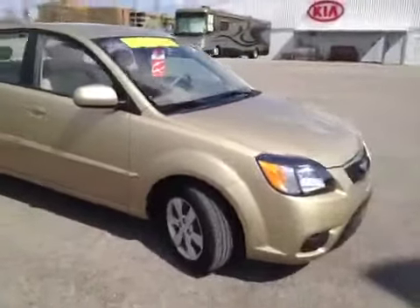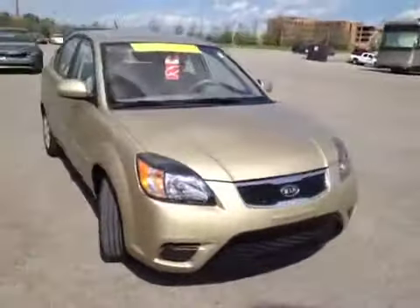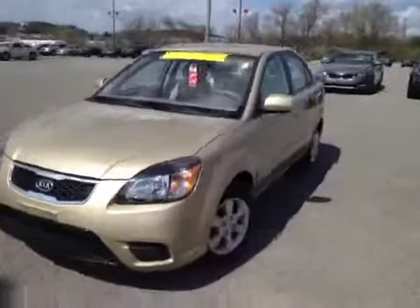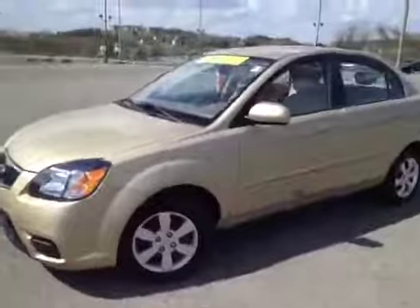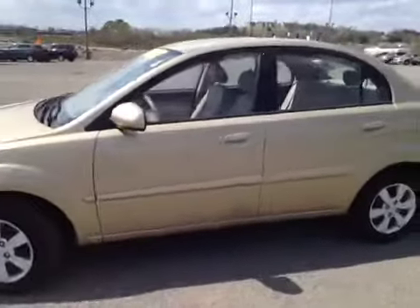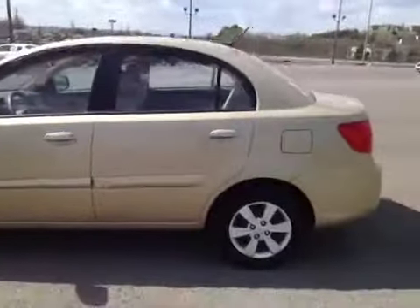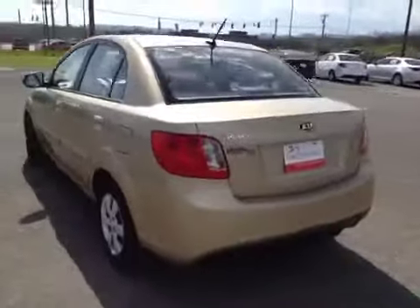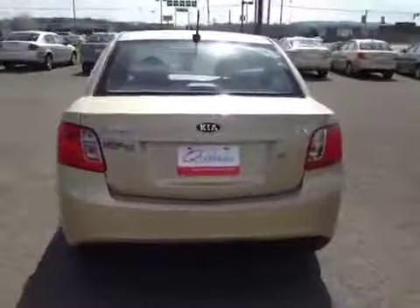For additional information or to check availability of this great Rio, come on down and see us. We're located in Franklin, Tennessee, just off of Interstate 65, right off of Exit 65. Or you can give us a call at 888-696-9185. And of course you can visit us on the web anytime at www.carnivalkia.com.